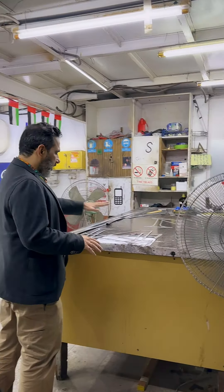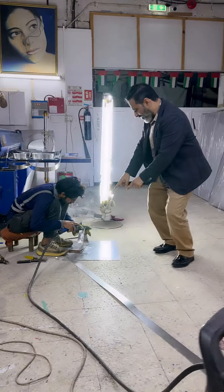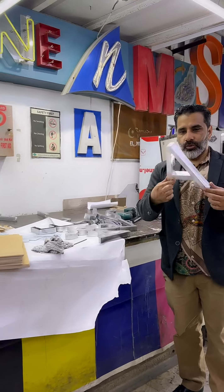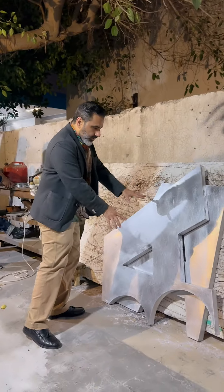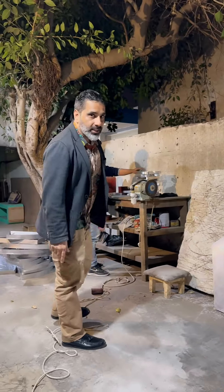This is the letter. This is welding. Here we are molding. Letters are ready. The grinding department is ready. This is the finishing department, then it will go to the paint or powder coating.